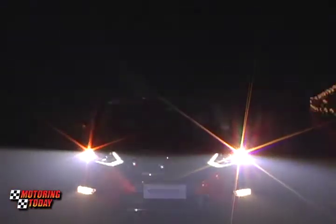The new X-Trail is going to be the flagship of introducing what we call Nissan Intelligent Mobility. Nissan Intelligent Mobility is classified into three globally: intelligent driving, intelligent power, and intelligent integration.